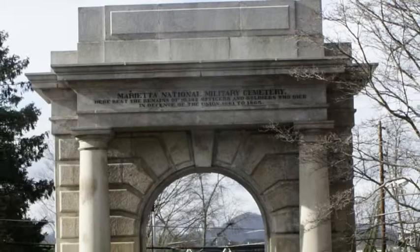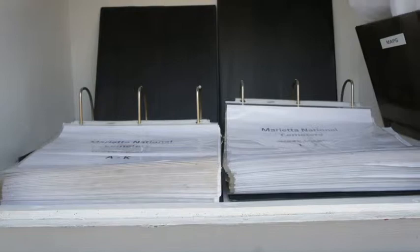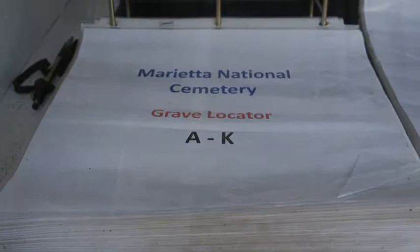A granite memorial arch at the cemetery gate is inscribed: 'Here rests the remains of 10,312 officers and soldiers who died in the defense of the Union, 1861 to 1865.'